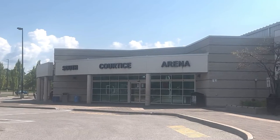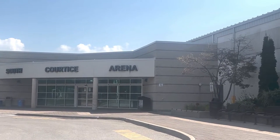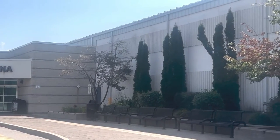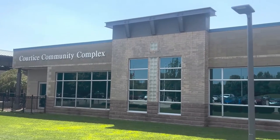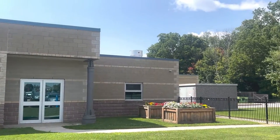South Courtice Arena has two ice rinks with ice all year long, a small gymnasium and meeting rooms, as well as a full-size outdoor soccer field with lights and artificial turf. And Courtice Community Complex has an indoor pool and fitness facilities, plus a skate park and small outdoor fields outside.